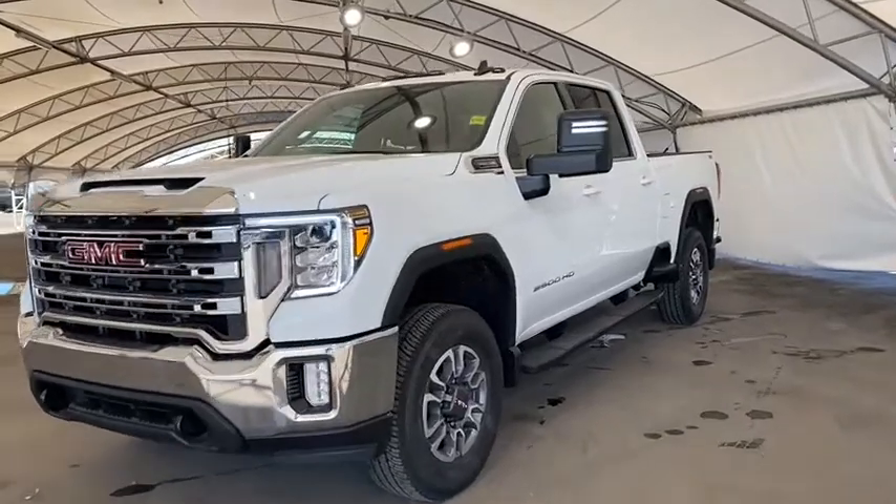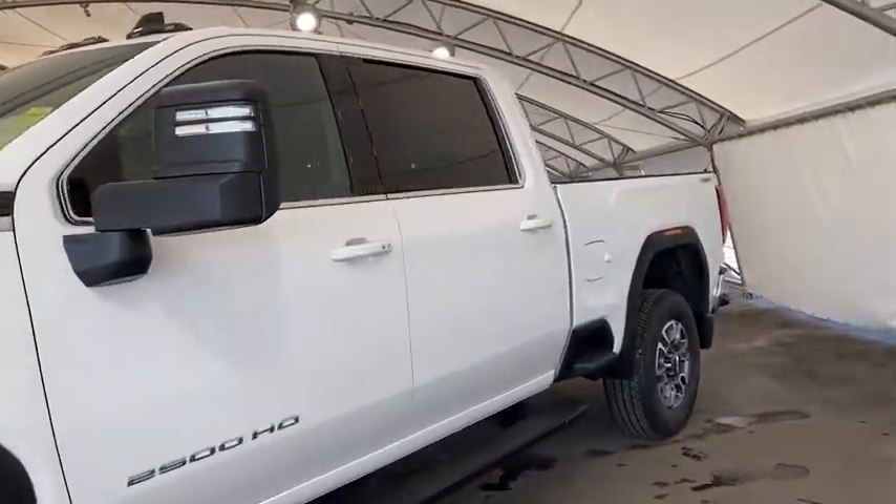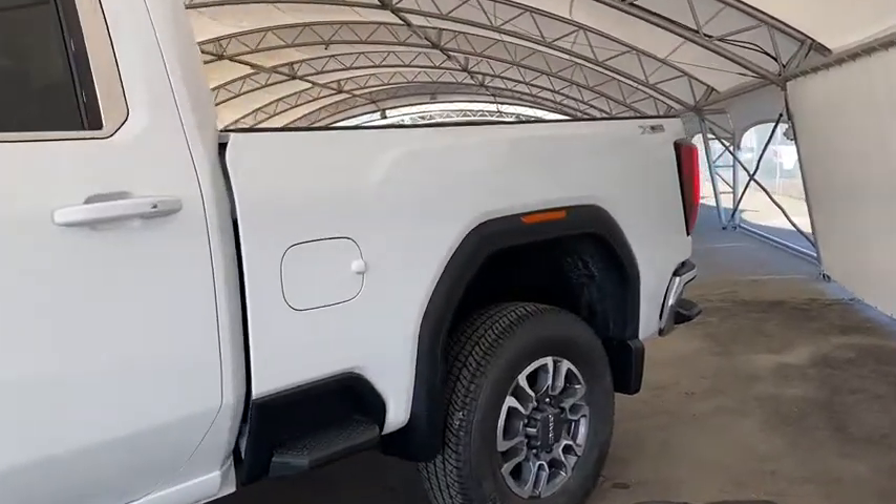Welcome to Davis Chevrolet. This is a brand new 2022 GMC Sierra 2500 SLE, and it has the X31 off-road package.